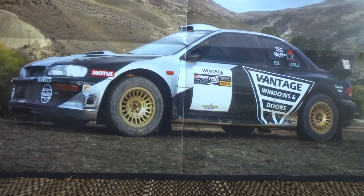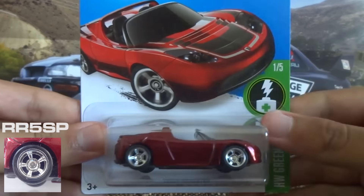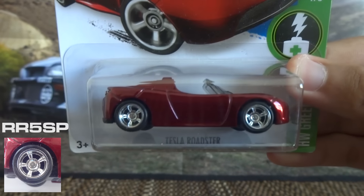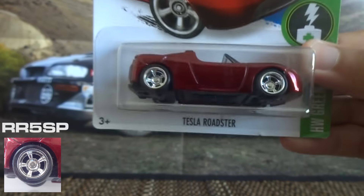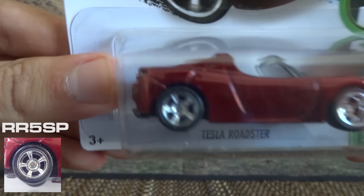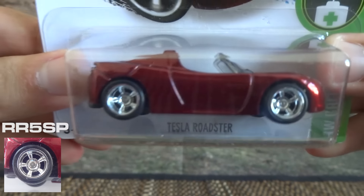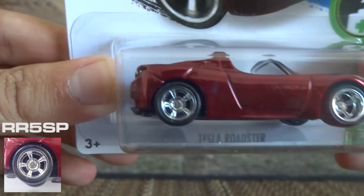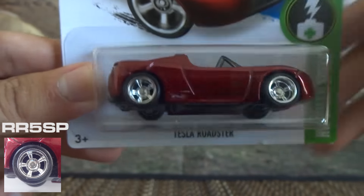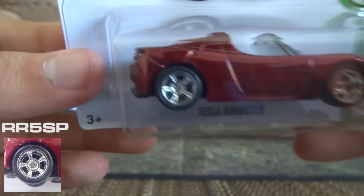Next up is the Real Rider 5 spoke, and its code is RR5SP. I've got the 2016 A-case Super Treasure Hunt Tesla Roadster here to show you — you can see the 5 spoke there. It is a really nice wheel type; I've drilled a few of these cars, not these Teslas but some other cars from the Pop Culture series, just to get the wheels for customs because they do look really nice on those cars.